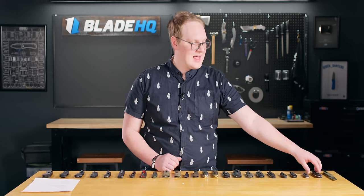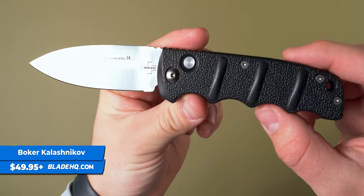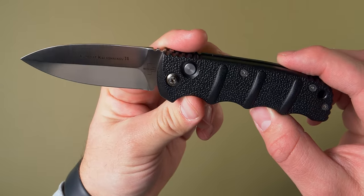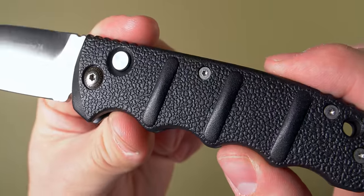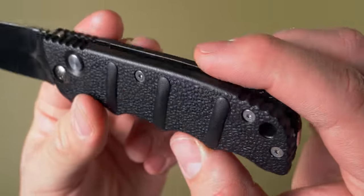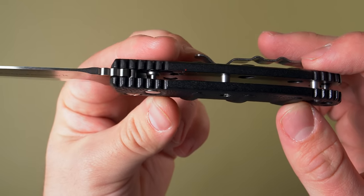Next up we have perhaps the most collectible automatic knife in the business: the Boker Kalashnikov. This one comes in a bunch of different colors, blade shapes, and sizes. This dagger shape is a Blade HQ exclusive and it is one of the most popular knives we have. In fact, it's either the Boker Kalashnikov or the Benchmade Bugout that is the best-selling knife at Blade HQ period.